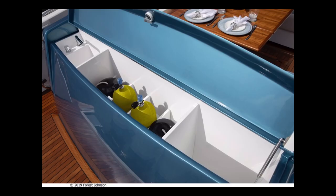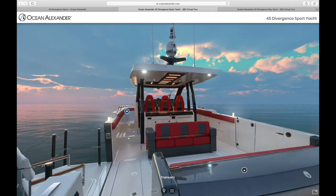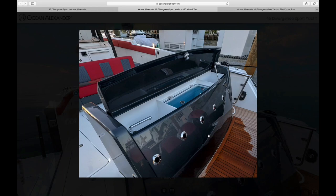The aft storage here is standard with fender storage and dive tanks. You'll also notice that there is a sink there as standard that includes hot water. Over to the side is also a hookup for a fresh water shower. On the sport yacht version, you can see that there is an option for a live well tank there as well.